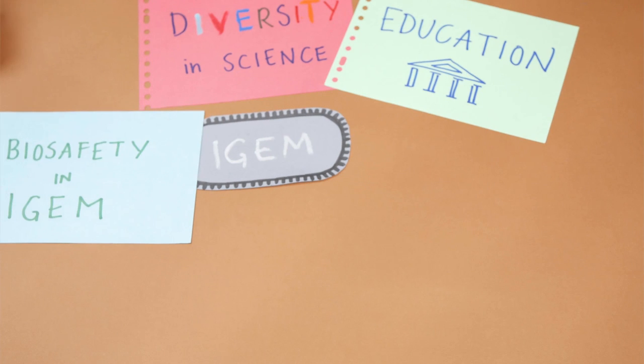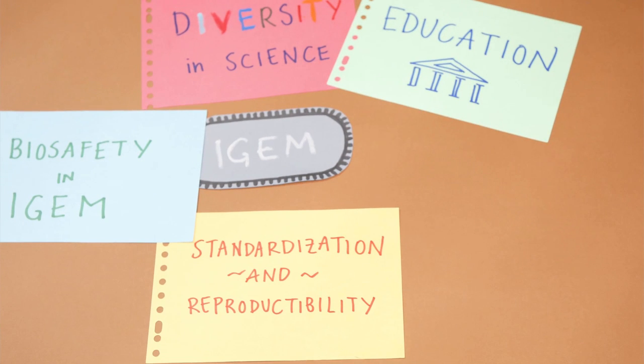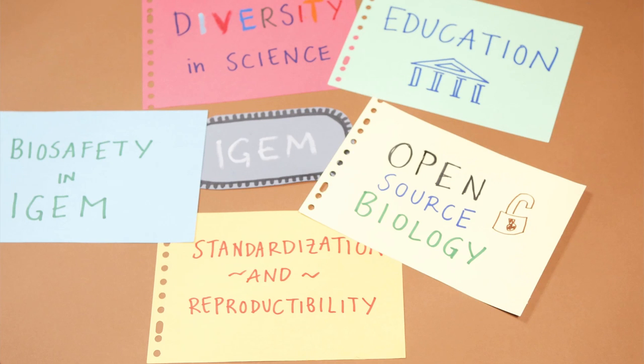Biosafety in iGEM: we care about safety of our projects so that they can be utilized in everyday life in the future. Standardization and reproducibility: we want our work to be used in the future by other teams and labs, to fulfill the standards and to produce Biobricks. Open source biology: all the results and methods are published online and accessible for everyone.